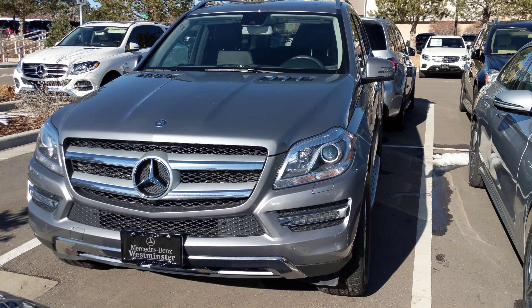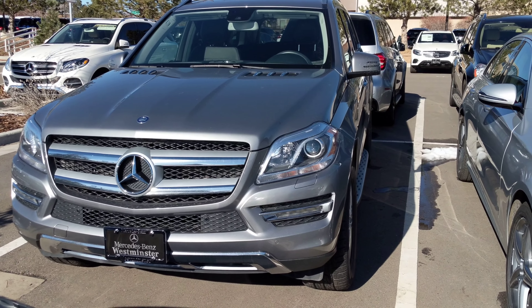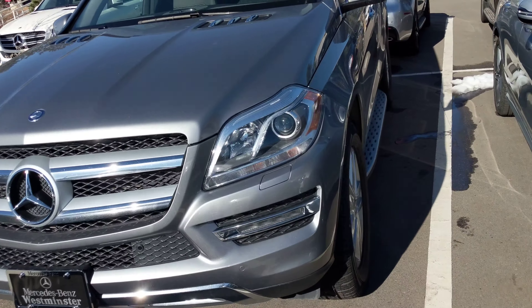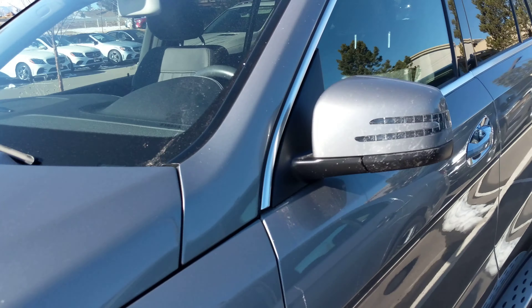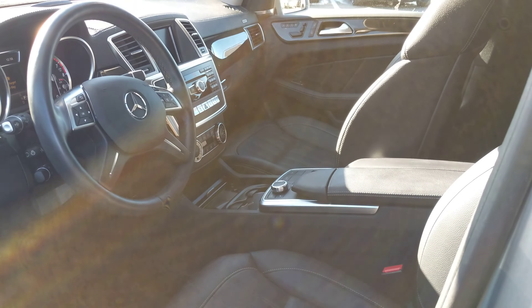Hello Sonya, this is Sheikhar at Mercedes-Benz Westminster. We have this beautiful 2016 GL450 that just came in and it hasn't been detailed yet, but it is in line to get detailed next. I want to send this to you to see if this may be of interest — it's right in the range of pricing you were looking at.